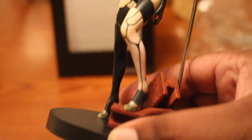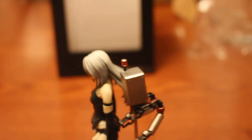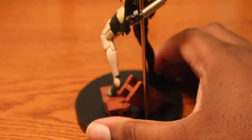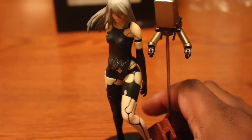Looking closely at this, I think this is really well done — a really really well done figure. And it cost me around 60-something dollars.